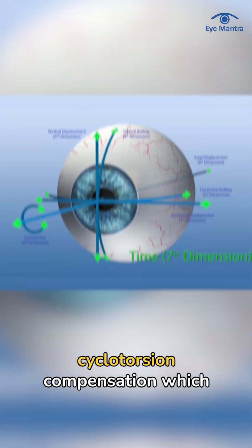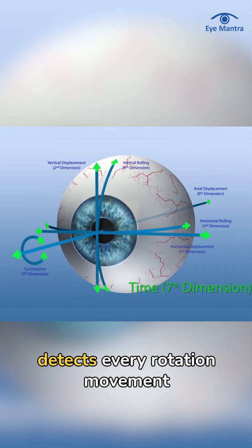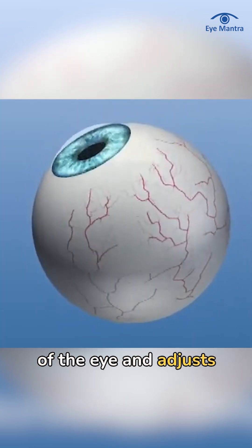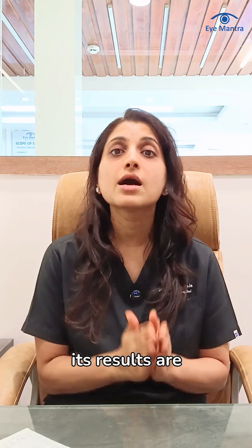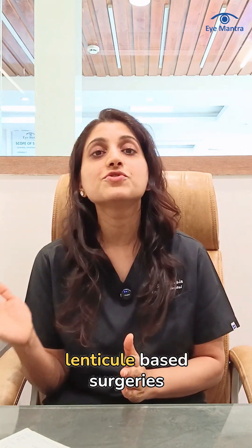This procedure involves cyclotorsion compensation, which detects every rotational movement of the eye and adjusts accordingly. Thanks to this feature, its results are better compared to other lenticule-based surgeries.